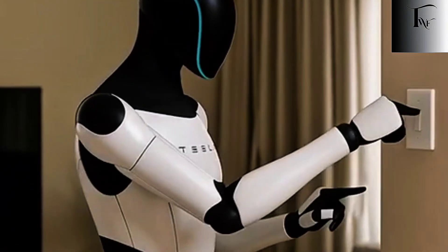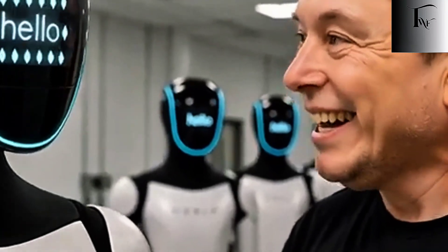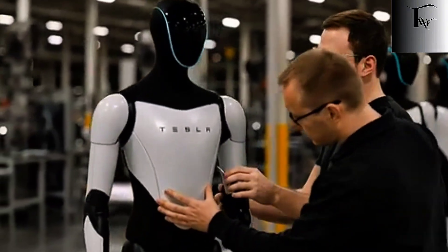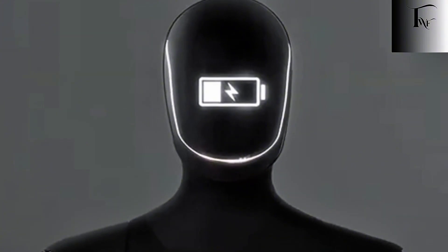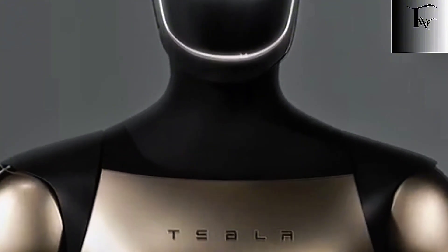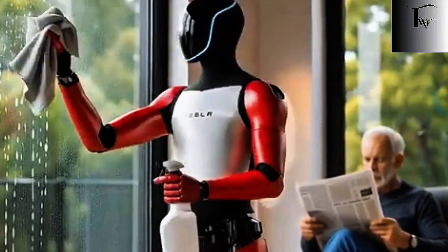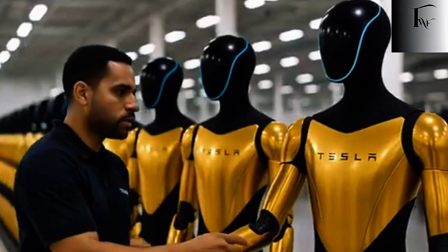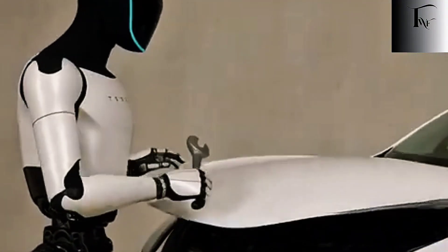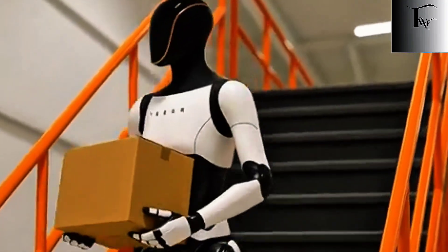What makes this even more powerful is how those skills are learned. Optimus isn't trained like old-school robots — it learns by watching: videos, human demonstrations, real-world behavior. Then it runs billions of simulations in virtual environments, refining every movement before attempting it physically. Mistakes happen digitally, not in your kitchen. And once a skill is learned by one robot, it doesn't stay isolated — it spreads instantly. The entire network benefits. This is collective learning at a scale humans simply can't match. That's why Gen 3 isn't just better than Gen 2.5 — it's exponentially more capable. When the number of skills doubles, the usefulness doesn't double. It explodes.